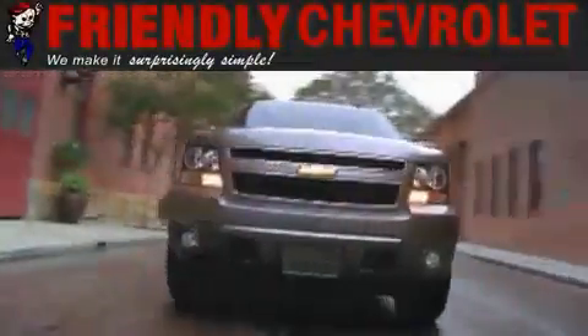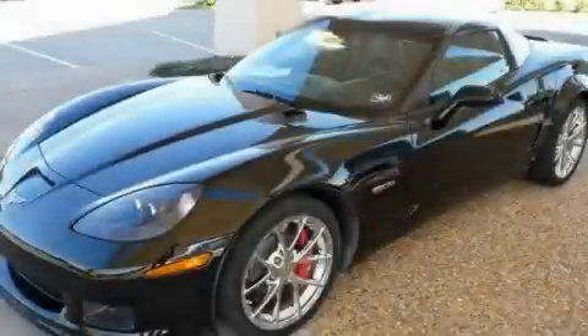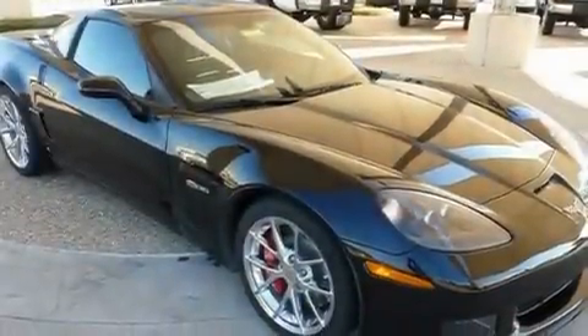Another fine vehicle offered by Friendly Chevrolet. This is a brand new 2009 Chevrolet Corvette, for when A to B is not so straightforward. It has a 7.0 liter 8-cylinder engine and a manual transmission.